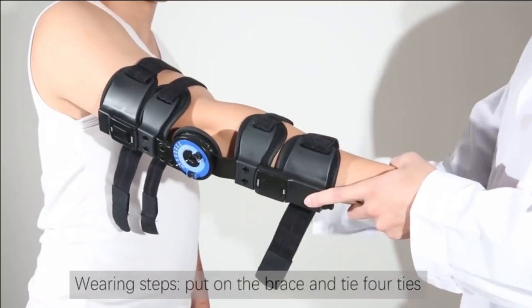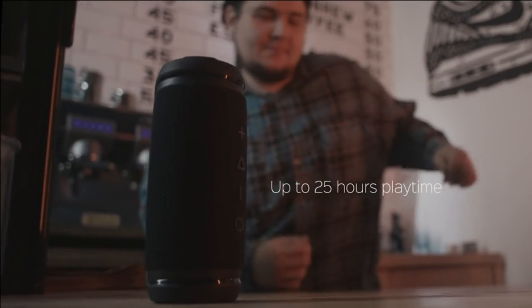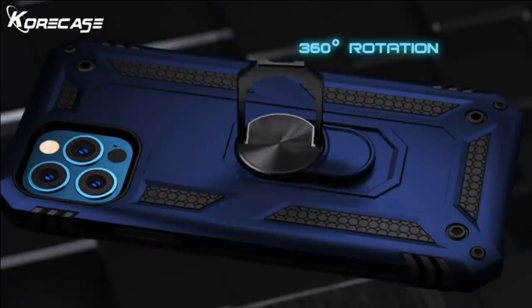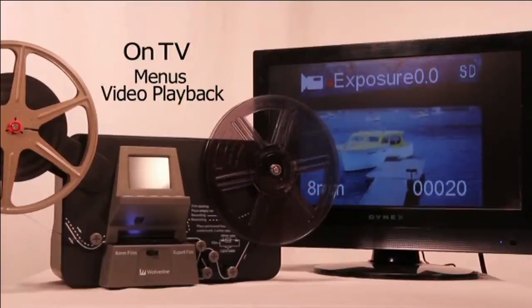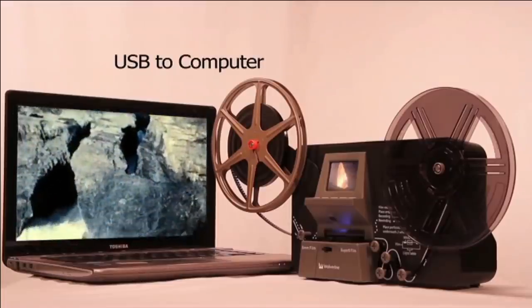Hello guys, this is our channel and today we will be taking a tour of the 9 coolest gadgets that you can buy in 2021. Before starting our video, make sure to hit the bell icon and hit the subscribe button to get notified of our amazing videos. So, let's get started!